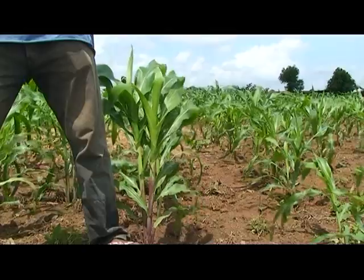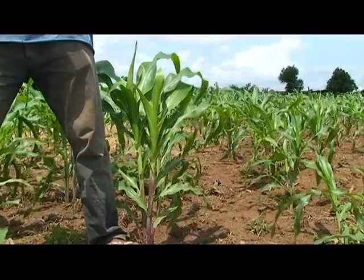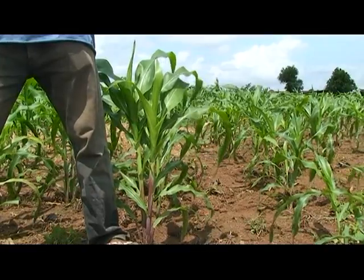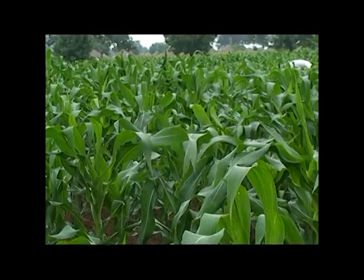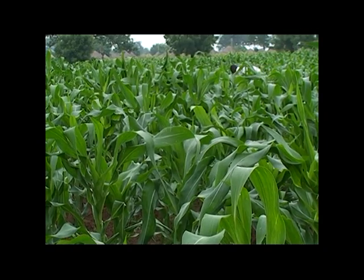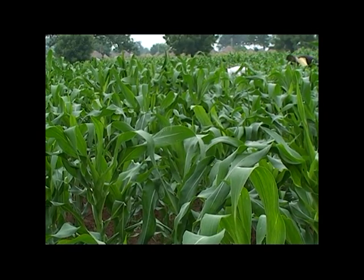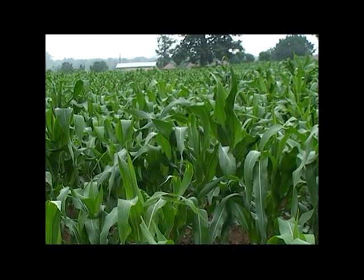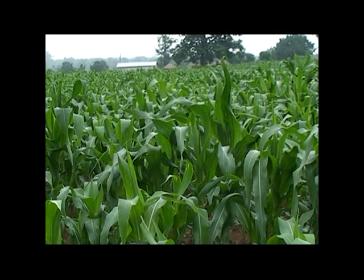At four to six weeks after our first application, when the maize plants are about knee high or taller, they'll be looking green, strong and healthy. But that's not enough. The first fertilizer we gave is about finishing from the soil because the maize plants are taking it up. Therefore, we should give our maize some fertilizer again.